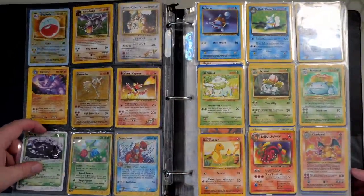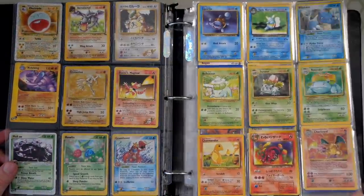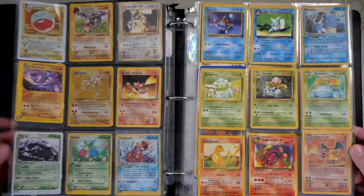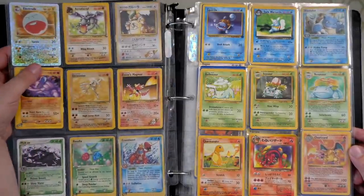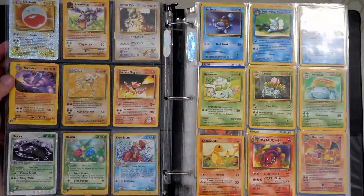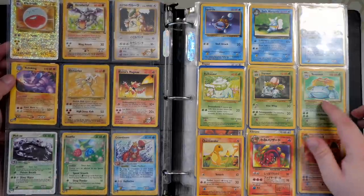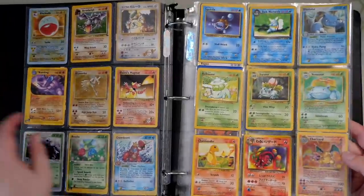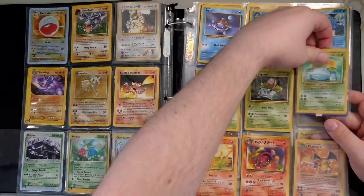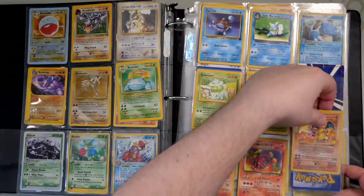Immediately we can see some great cards — and those of you who are proficient collectors may notice something even more special. We've got an Electrode from Legendary Collection Reverse Holo, Aerodactyl from Fossil, a Muk EX, and a Venusaur. But what we have down here is a Shadowless Charizard — this is one of the things that really stuck out when I was purchasing this collection.